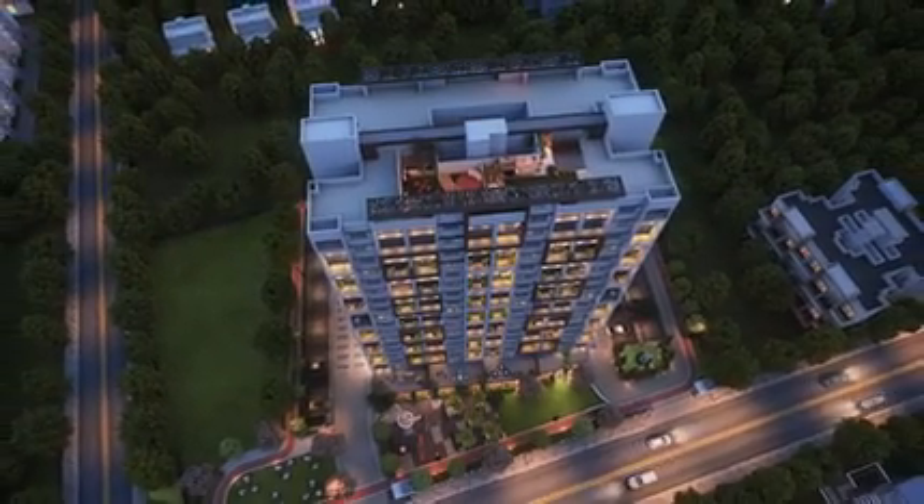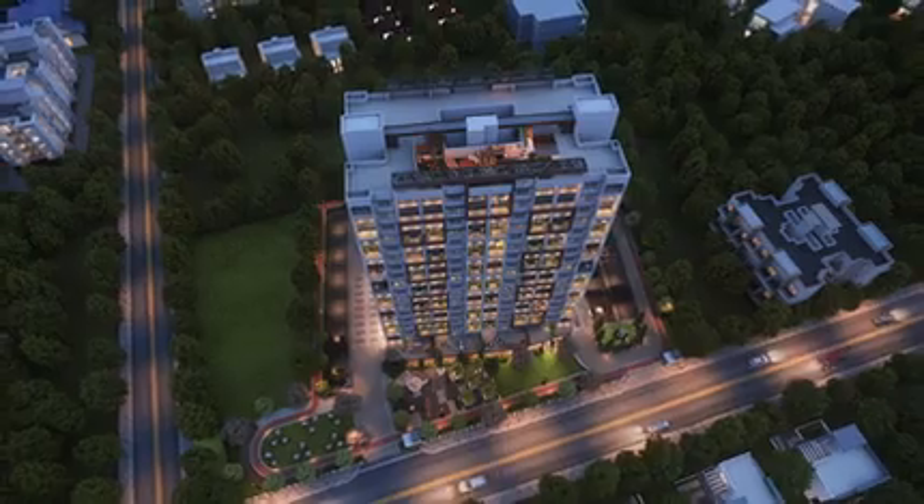Undoubtedly, Global Lifestyle is the home you and your family are sure to cherish.